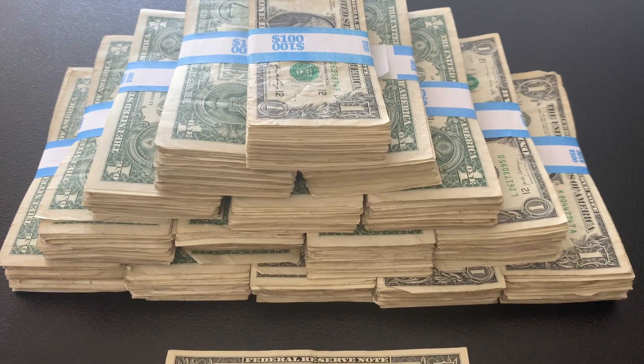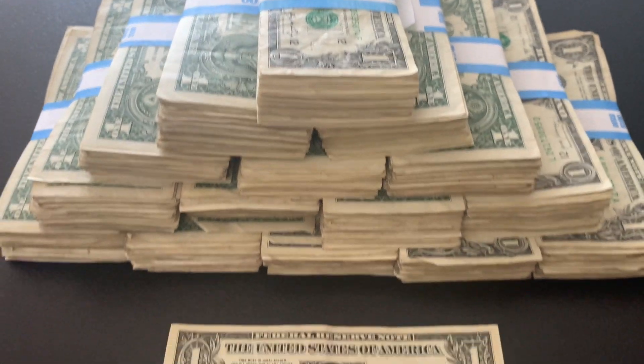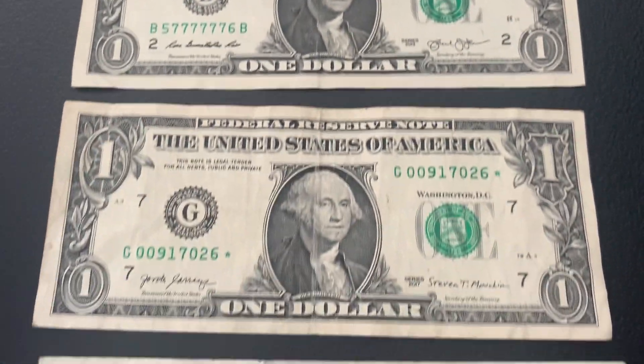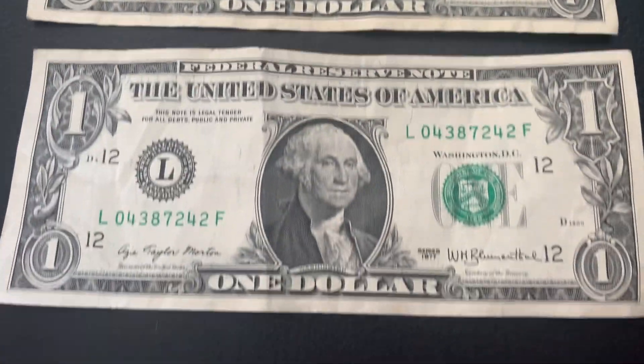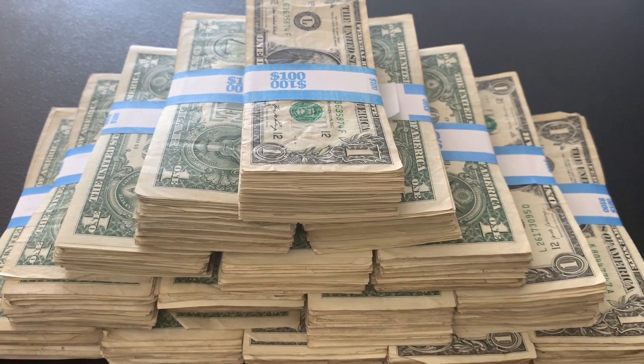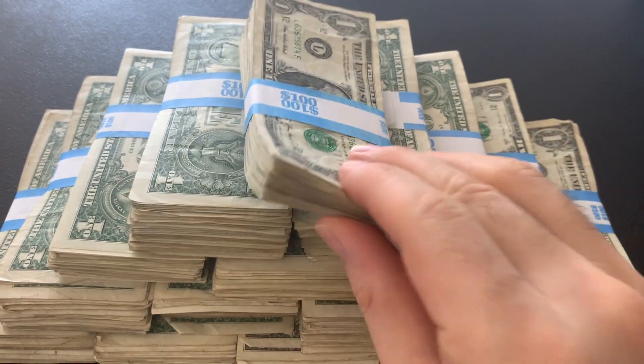Hey everyone, it's Money Mike. I'm going to be bankstrap hunting through these $1,500 in $1 bills. I'm going to be looking for things like cool serial numbers, star notes, and any bills from the 90s or older. I'll also look for errors along the way. I'll hunt each strap off camera, but I'm going to reveal the finds to you as I go. Let's get started with the first strap.